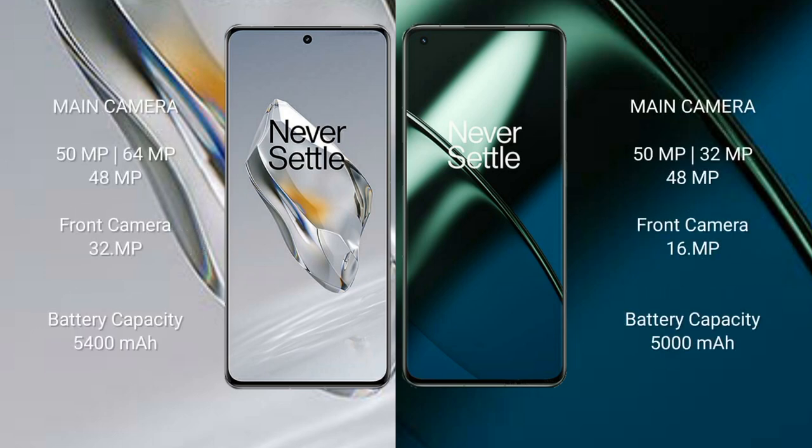OnePlus 12 features a triple camera setup: 50MP main, 64MP, and 48MP lenses, with a 32MP front camera.